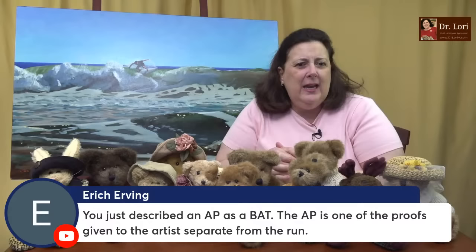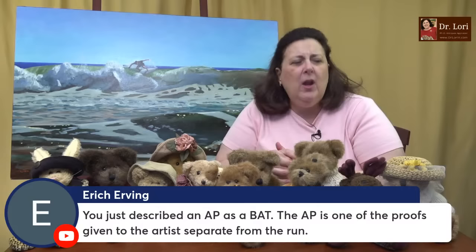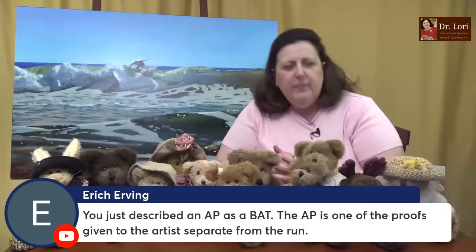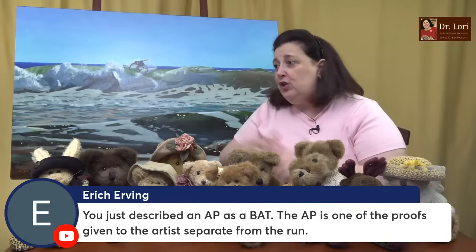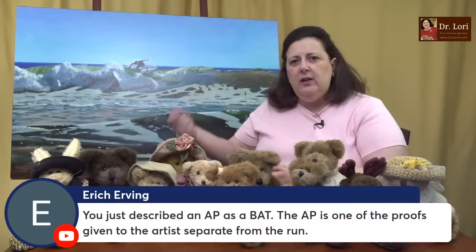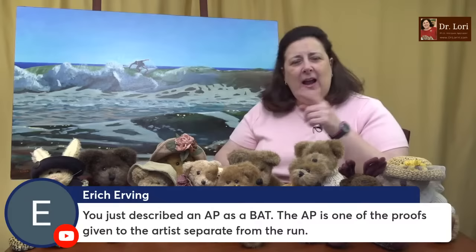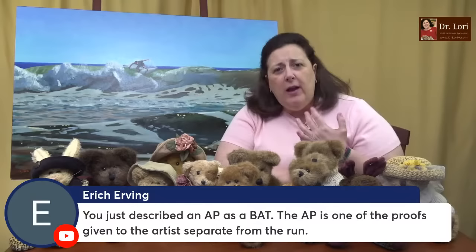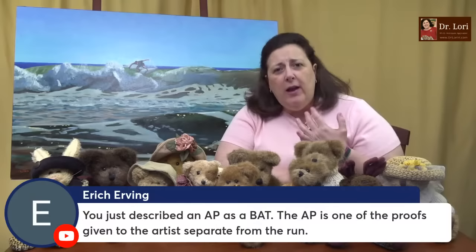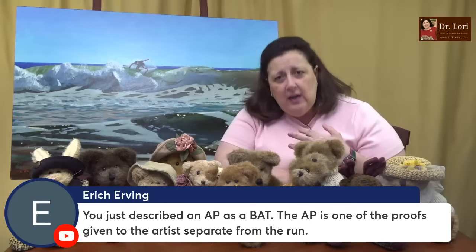You described AP as BAT — the AP is one of the proofs given to the artist, separate from the run. That particular piece is usually pulled out of the run — I've stood there next to artists when they do this with printers. Then usually the gallery dealer will market that piece. There are also HC prints, which are those not allowed to be sold but proofed by the artist as well — 'hors commerce,' meaning not to be sold. Sometimes those are prints the artist felt so good about, they wanted them to go to a private collector, their own collection, an estate, or a museum.